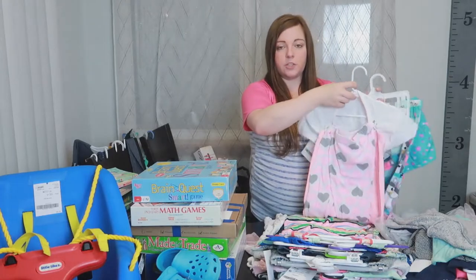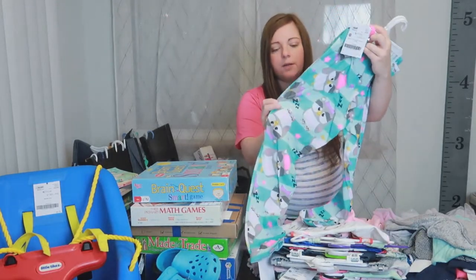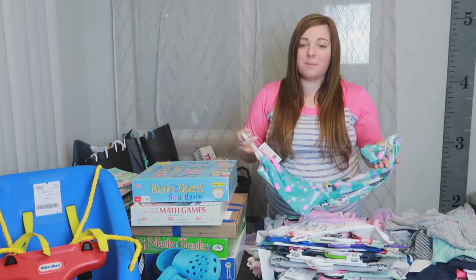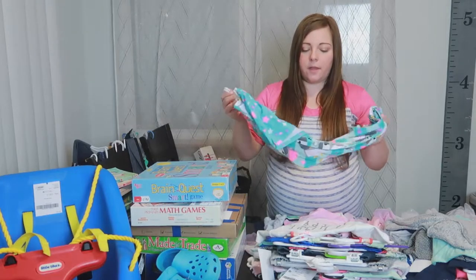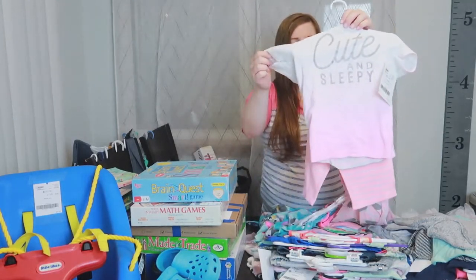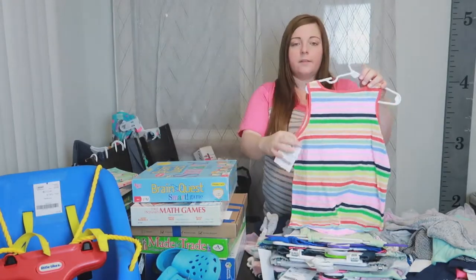I did get Bailey a couple pajamas. These ones were $2 — just shorts and pants, both in like new condition in a thin material. She has a lot of thicker long-sleeve pajamas so she needed some lighter ones. Then these were $5 for a three-piece set — the t-shirt, long shorts, and heart pants that go with it.